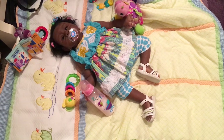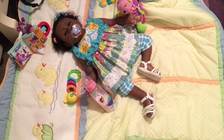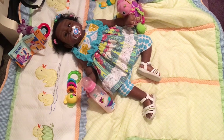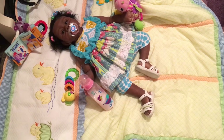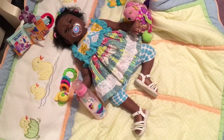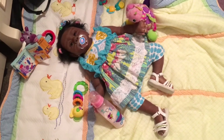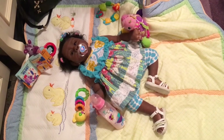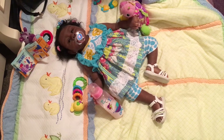Hello reborn mommies, how's it going? Here I am again — I felt like doing another video. I thought I would tell you a little bit about what's going on with my nursery. Here's Zoe Lynn, and she still has on the same outfit from the last video. I haven't had time to change her clothes, but as you can see she's playing on the mat.